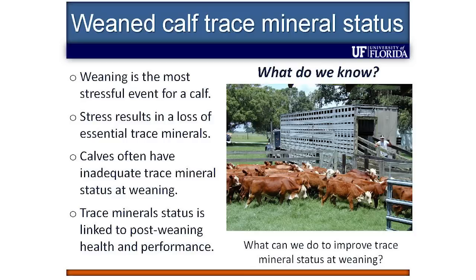We know that weaning is probably the most stressful event that a calf will ever incur in its entire life — that permanent separation from the mother. We also know that stress results in a loss of essential trace elements. When an animal becomes stressed, it doesn't have to be disease or a pathogenic response. It can be simple management: commingling, transportation, weaning, vaccination.